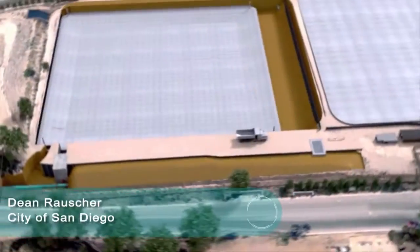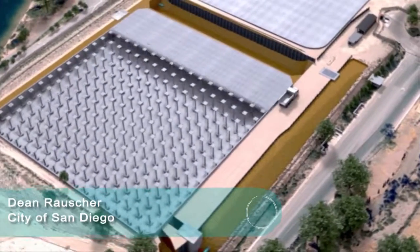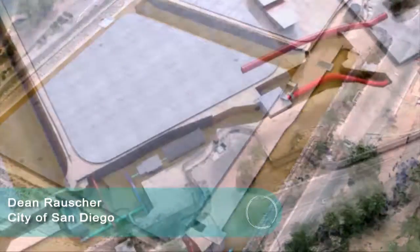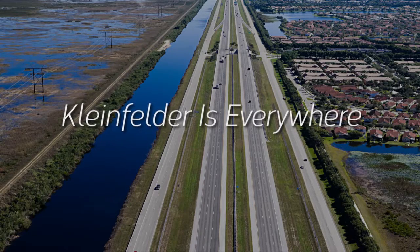We're not only impressed with Kleinfelder's 3D animation, but believe it will assist everyone involved by better understanding the process required for this project. Kleinfelder scales with capacity and innovation worldwide.